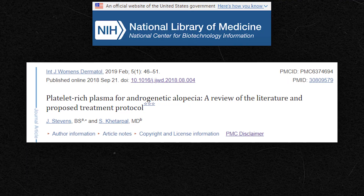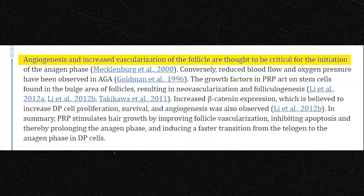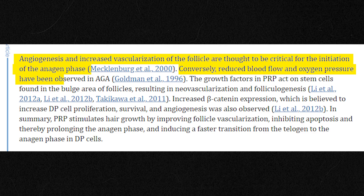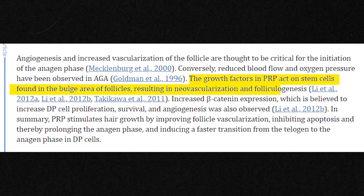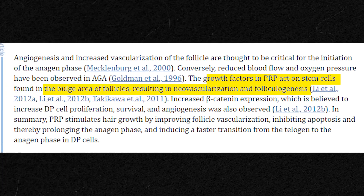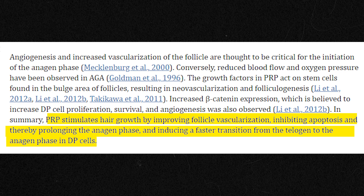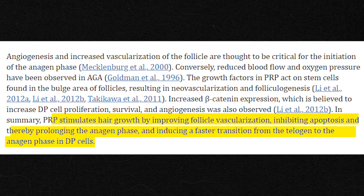According to the authors of one recent review of PRP for hair loss: "Angiogenesis and increased vascularization of the follicle are thought to be critical for the initiation of the anagen phase. Conversely, reduced blood flow and oxygen pressure have been observed in AGA. The growth factors in PRP act on the stem cells found in the bulge area of follicles, resulting in neovascularization and folliculogenesis. PRP stimulates hair growth by improving follicle vascularization, inhibiting apoptosis and thereby prolonging the anagen phase, and inducing a fast transition from the telogen to the anagen phase in dermal papilla cells."